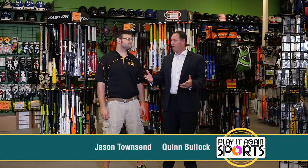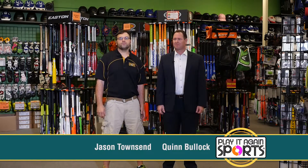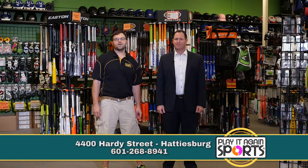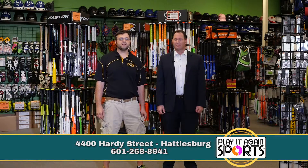We're with Jason Towson at Play It Again Sports in Hattiesburg. Tell me, Jason, a little bit about what you have going on in the store right now. Well, now that we've been in our new location for a little over a year, we've moved to right off the interstate in the shopping center with Winn-Dixie and Michaels. We have a little bit of everything going on between baseball, fitness, and golf.